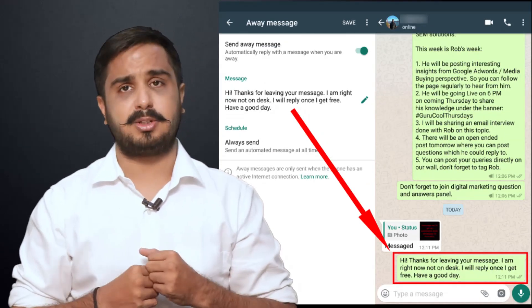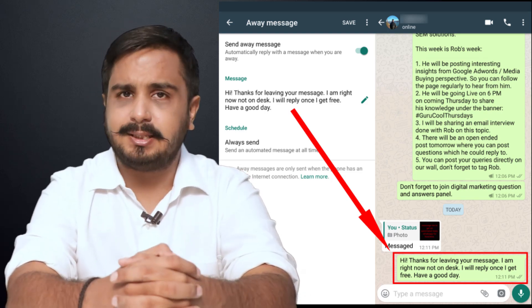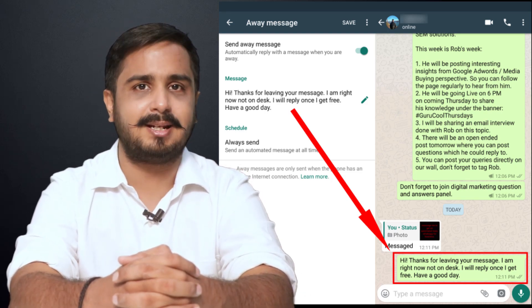Number two: have an away message set. During business hours or a meeting, you can activate this message and give numbers of your other colleagues who they can get in touch with in case of any emergency.